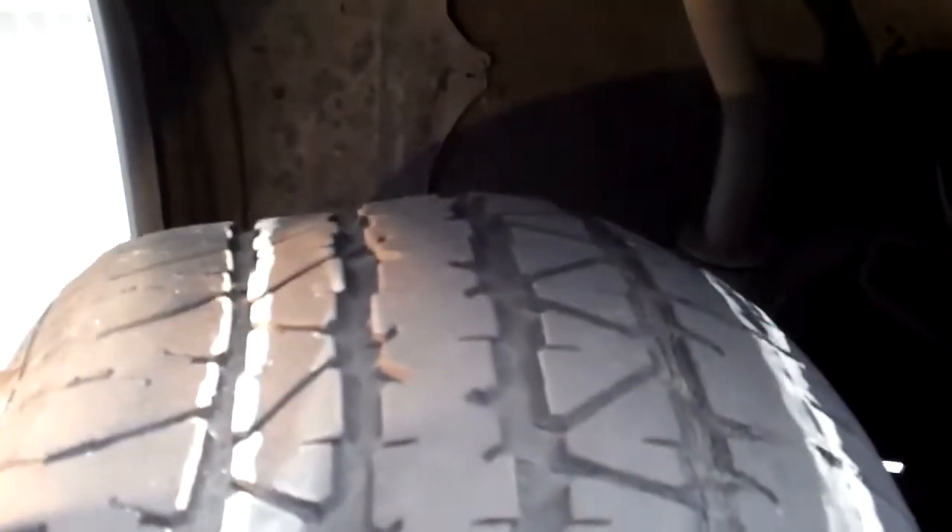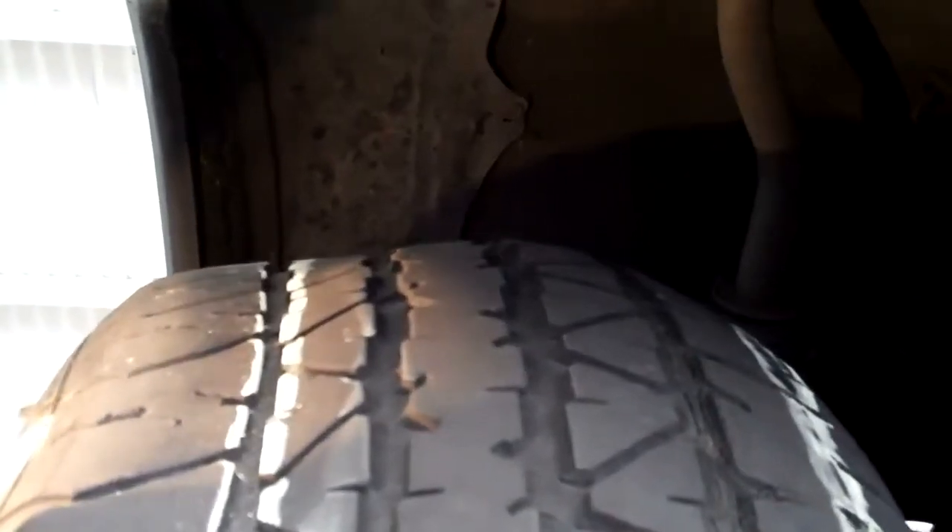These tires are well over 15 years old and should be replaced. You can see from the bottom view of the tire looking up that the tire has a lump in it.